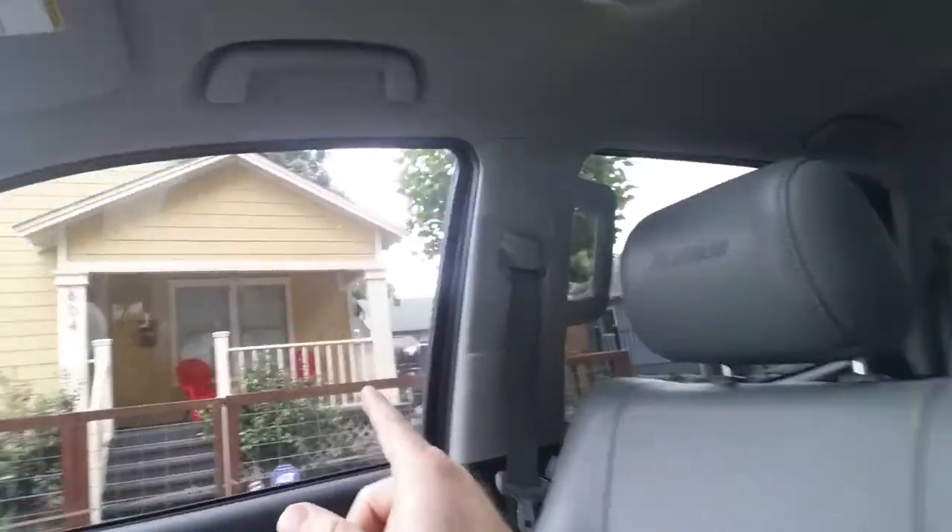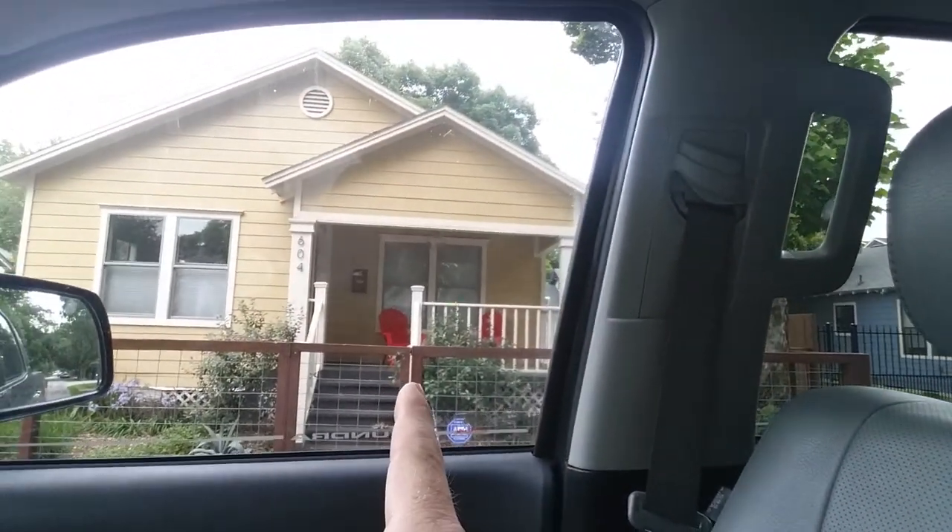Hey everyone, Curtis Warden here. I'm going to be doing the class on high-end renovation and new construction. In 2010, Brant Phillips and I renovated this house right here on 604 Archer. That was the first house that started this little revolution over here in Berksmith. I'm going to show you a couple more, so hang tight.